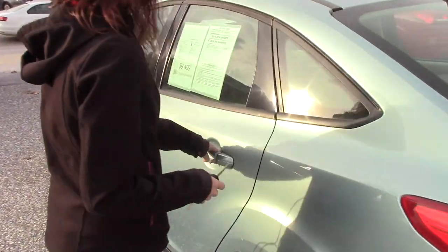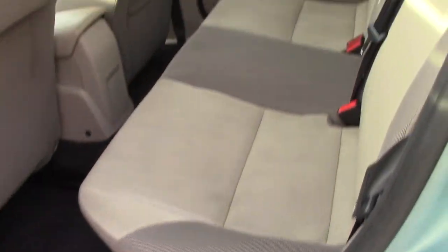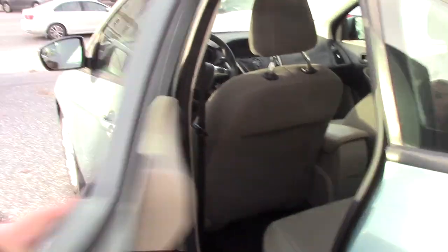Taking a look in the back seat, it is a three-seater, fairly new looking fabric, and plenty of room.